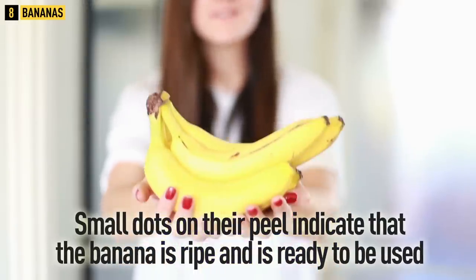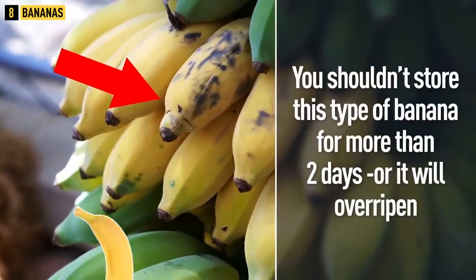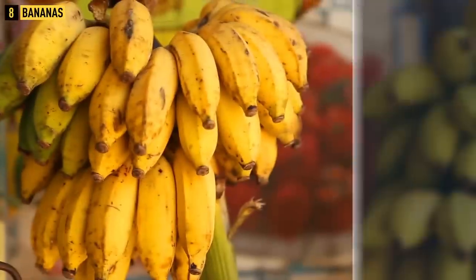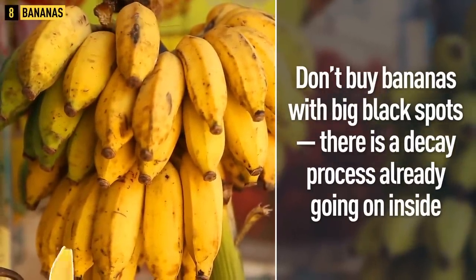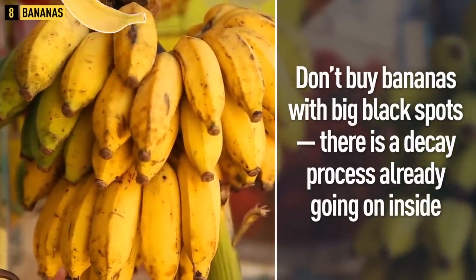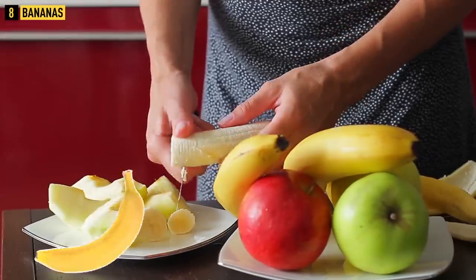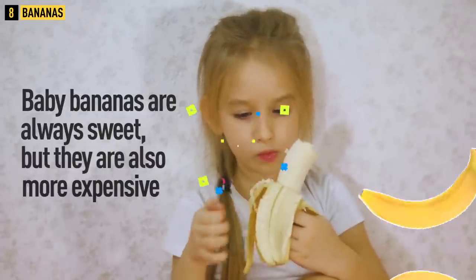Tip 8: Bananas. Look for bananas that are a bright yellow color. Small dots on the peel indicate the banana is ripe and ready to eat, but don't store this type for more than two days or it will over-ripen. Don't buy bananas with big black spots — a decay process is already going on inside. The size of the fruit doesn't matter unless you're choosing between baby bananas and normal-sized ones. Baby bananas are always sweet but more expensive.